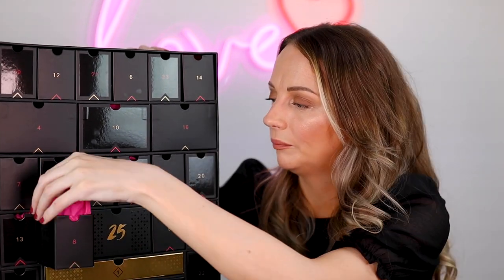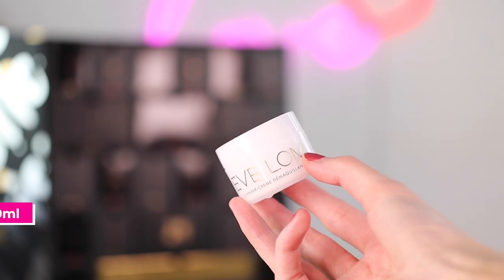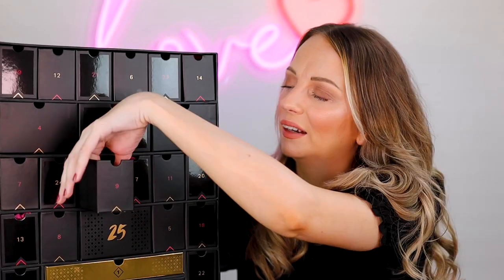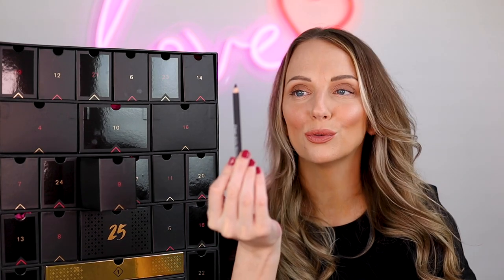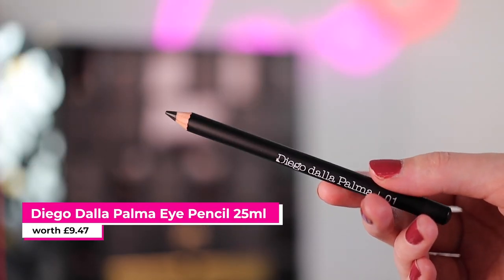Number eight is the Eve Lom Cleanser — their Cleansing Balm. I have used this before. It's nice, it's not my favorite but it is good and a lot of people love it. It's 20 mils. I like the reusable drawers because you can reuse them. Number nine is the Diego De La Palma Black Eye Pencil. We always love an eye pencil. It's really good in a makeup collection when it's an item that anyone can use, and I think that's where they try and concentrate in the advent calendar.